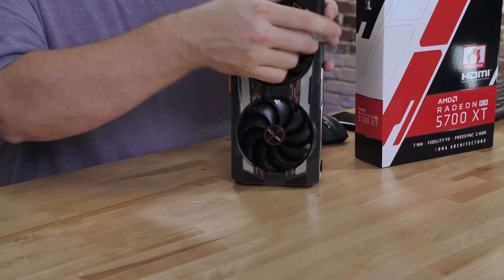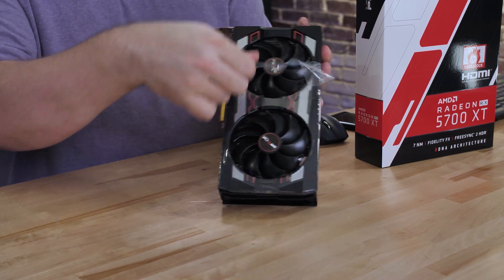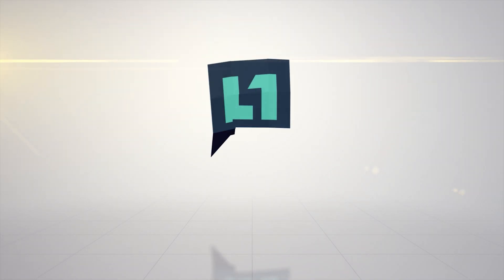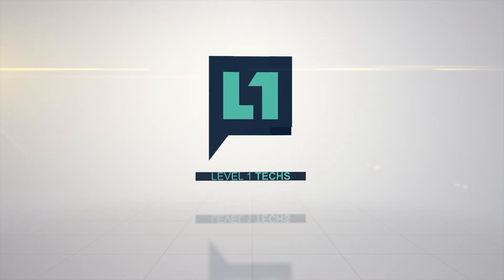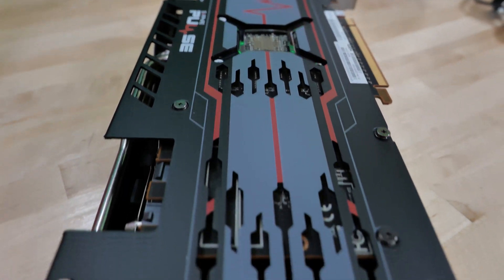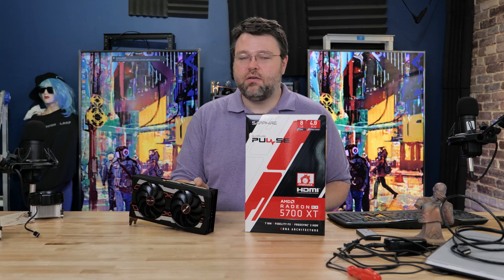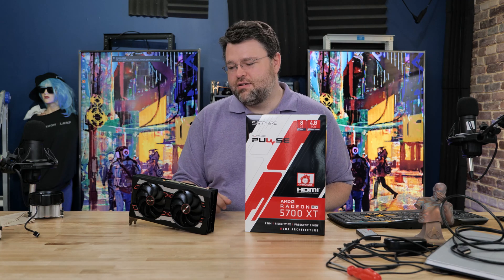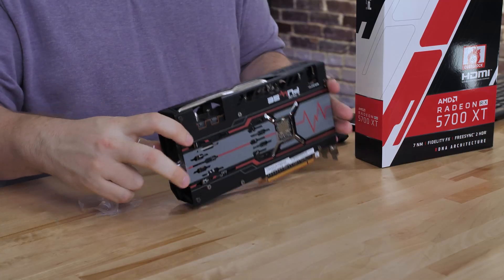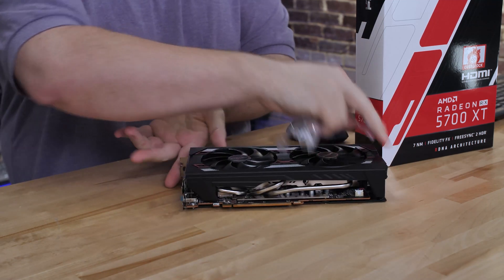Some of you have been waiting for this since the launch of the 5700 XT. It's the AIB partner day. This is the 5700 XT — Sapphire is also making available the 5700 non-XT. This one's MSRP is going to be $409, so $10 higher than the MSRP of the 5700 XT blower style. So is $10 for this improved cooler worth it?